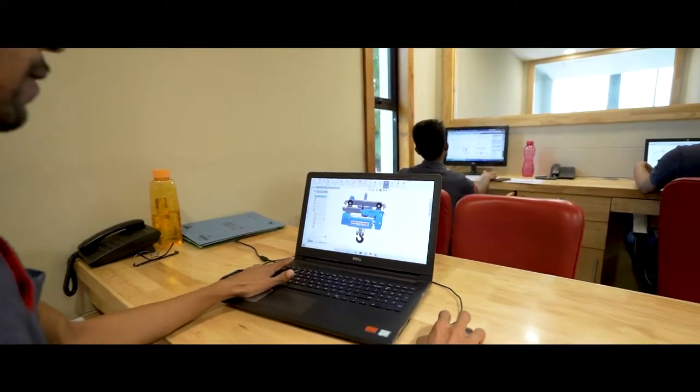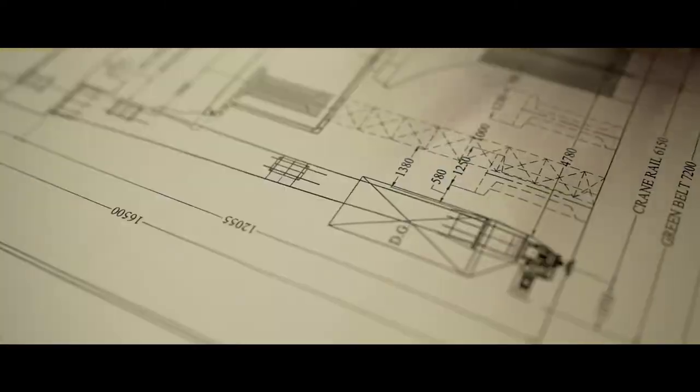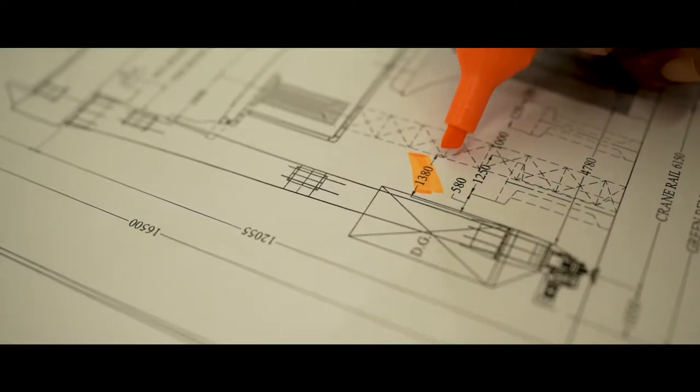At Skyline, we commit to systematic workflow and stringent standards of quality control, which ensures on-scheduled production, maintaining the highest levels of quality standards.